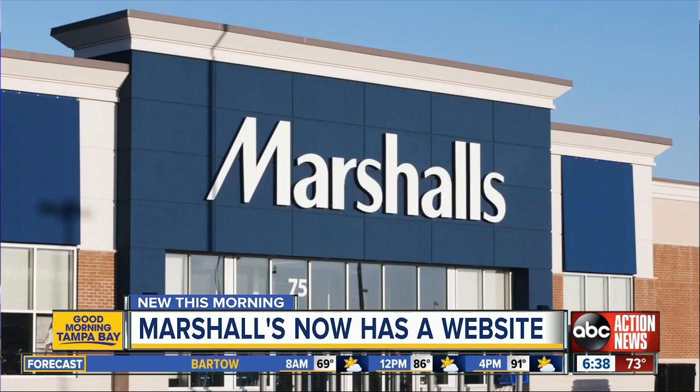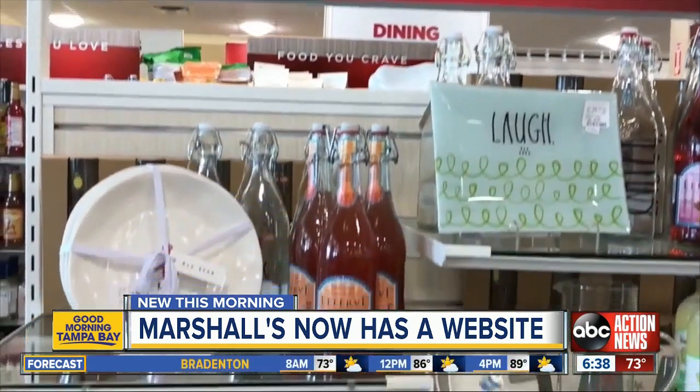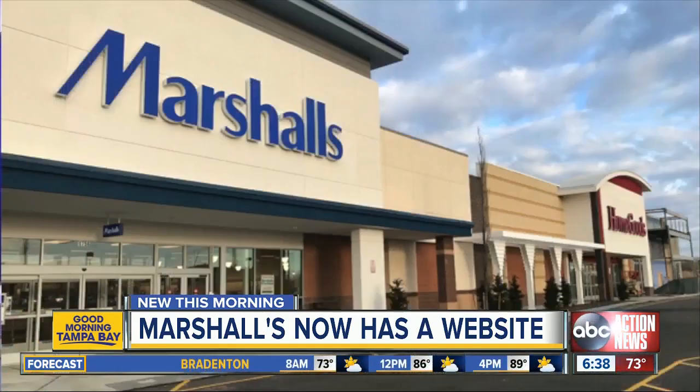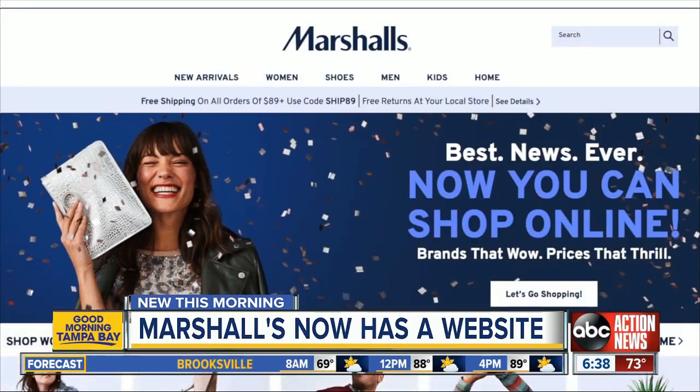Until now, the store had been a little bit hesitant to go online because its merchandise varies from store to store. Marshalls also said a lot of their shoppers like to go inside the store and browse the racks in person.